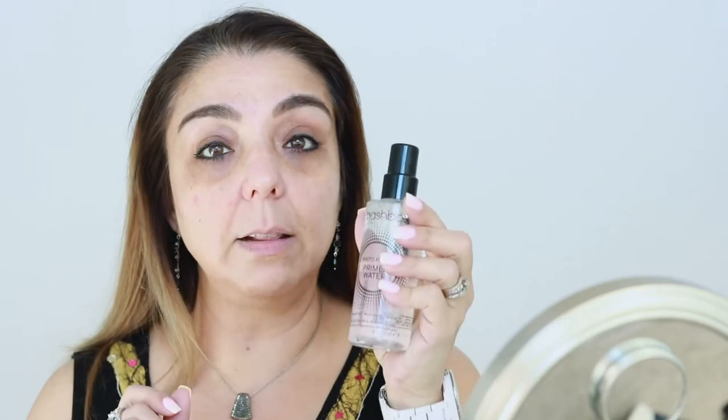Now that your face is so plump and hydrated, you want to prime. For dry skin, I love sprays like this — this is the Smashbox Primer Water. I use this quite often. I really love it, it really hydrates. I don't use it every day because I actually forget. But I also have another one I bought at TJ Maxx that is a hyaluronic acid one. It just really hydrates your face. I love to spray my face for primer.